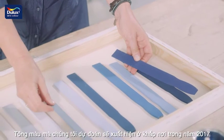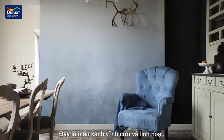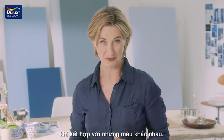Our color of the year for 2017 is this beautiful blue, Denim Drift. It's a timeless and versatile blue that appears differently depending on the colors you combine it with.